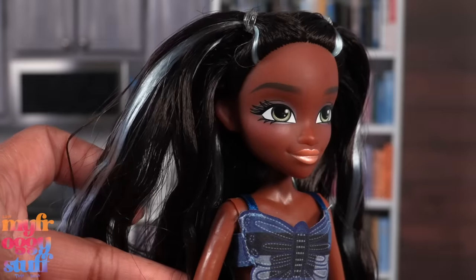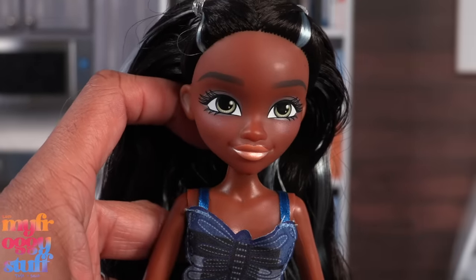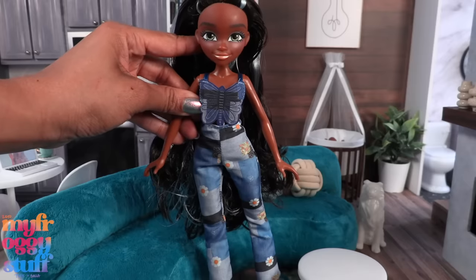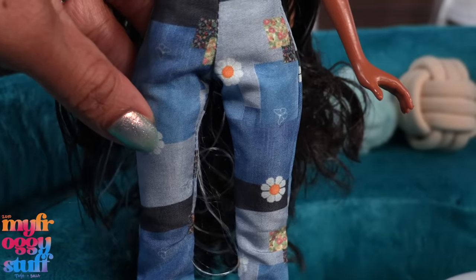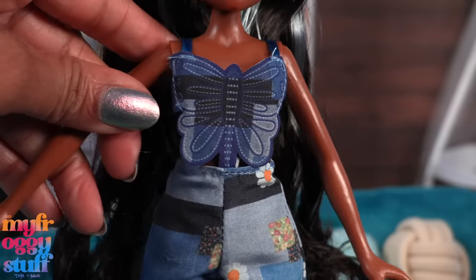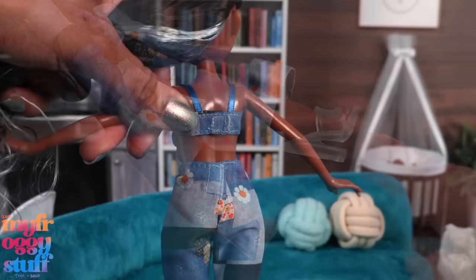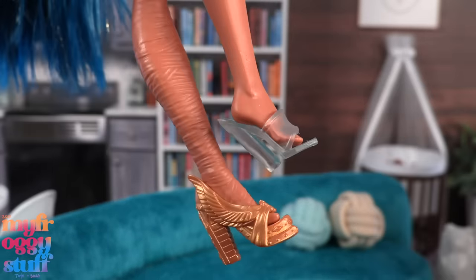This doll has very long hair with light turquoise highlights, green eyes, a pearly peach lip color, and wears a denim-like outfit. Her pants remind me of a bunch of denim patches. She has a butterfly top that is attached to the pants and there is velcro in the back. The shoes are kind of cute — they're clear.